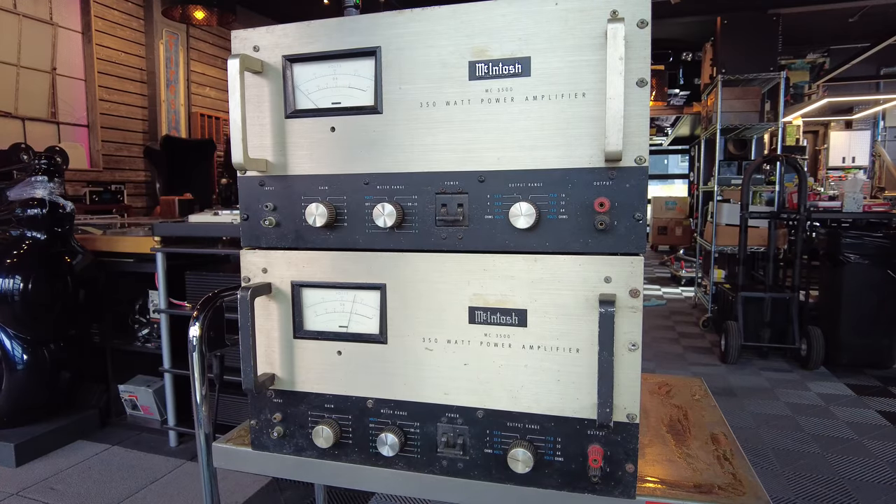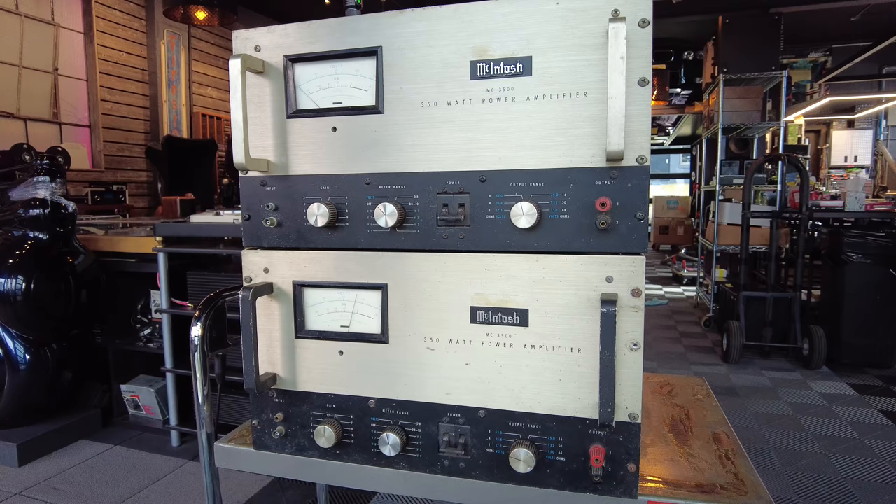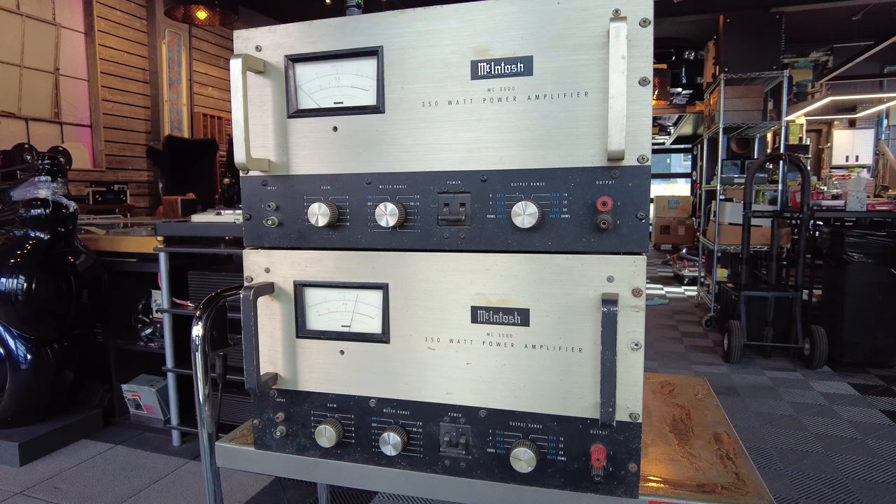Hey channel, Fernando from Skyfi Audio in Glen Rock, New Jersey. If you're a fan of the channel, you know that I have one of the coolest jobs in the audiophile world — I get to experience all sorts of equipment almost on a daily basis.